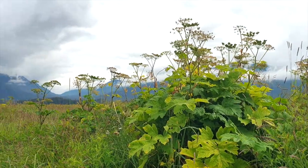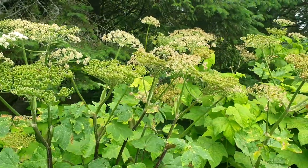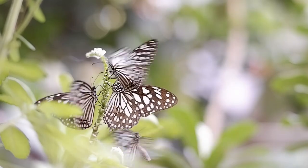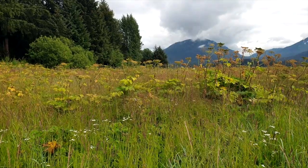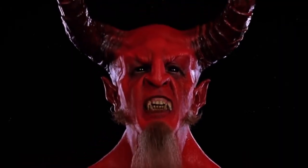Cow parsnip on the other hand has been used by indigenous Americans for centuries, and it's often used as a food source for animals, as it's a nice larval host for butterflies and bees. Cow parsnip is also known as Indian Celery, Indian Rhubarb, Pushki, and Satan Celery.